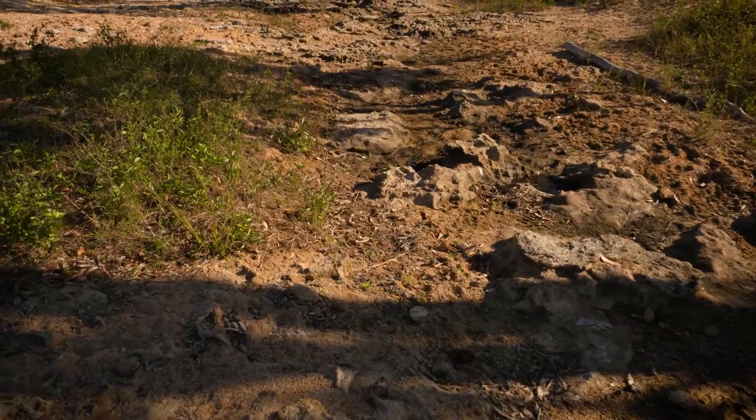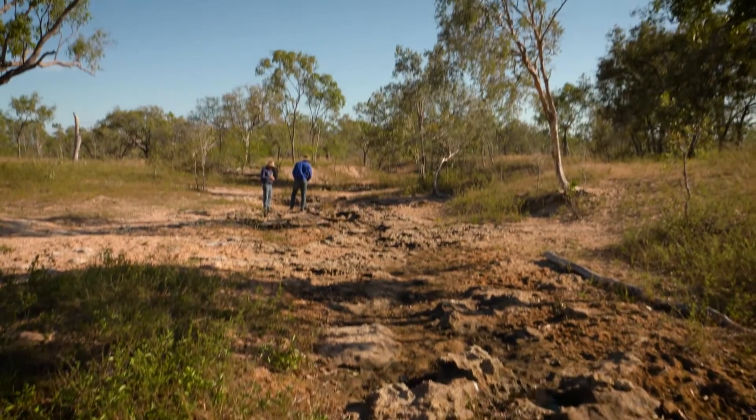In this area of North Queensland, we get massive rainfall in the wet season and no water through the dry season. So what happens is, if the ground is bare, we get a massive amount of runoff. It causes erosion.